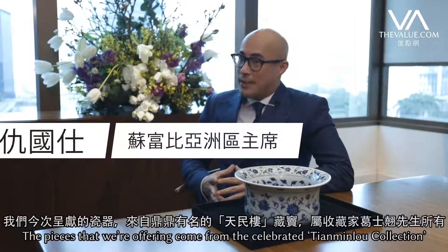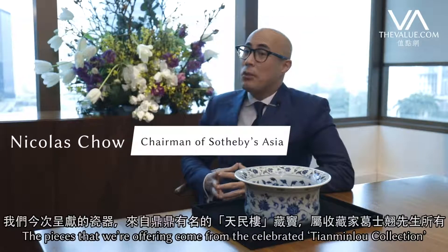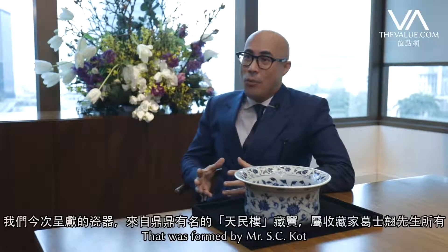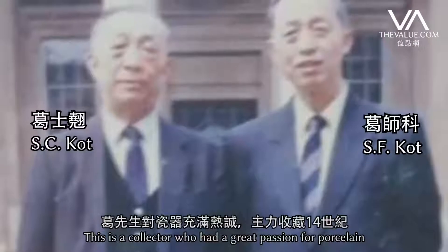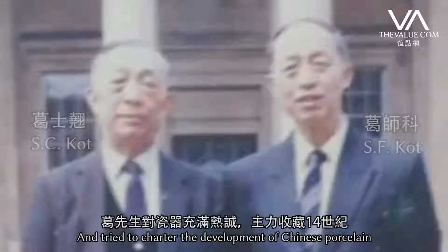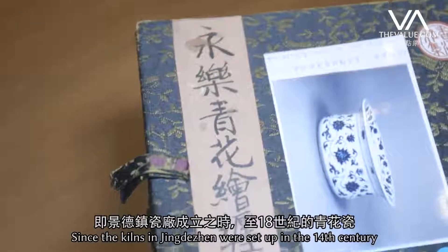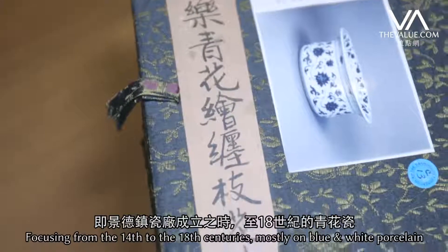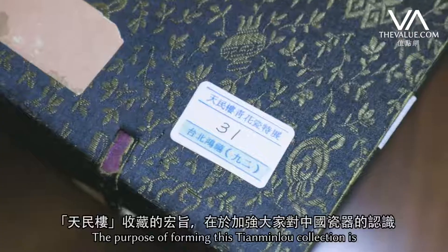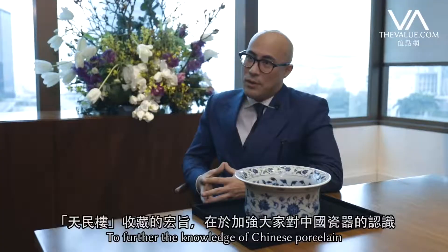The pieces that we're offering this time come from the very celebrated Tianmilo collection that was formed by Mr. Ge Shiqiao. This is a collector who had a great passion for porcelain and tried to chart the developments of Chinese porcelain since the kilns in Jingdezhen were set up in the 14th century, focusing from the 14th to the 18th century mostly on blue and white porcelain. The purpose of forming this collection was always to further the knowledge of Chinese porcelain.